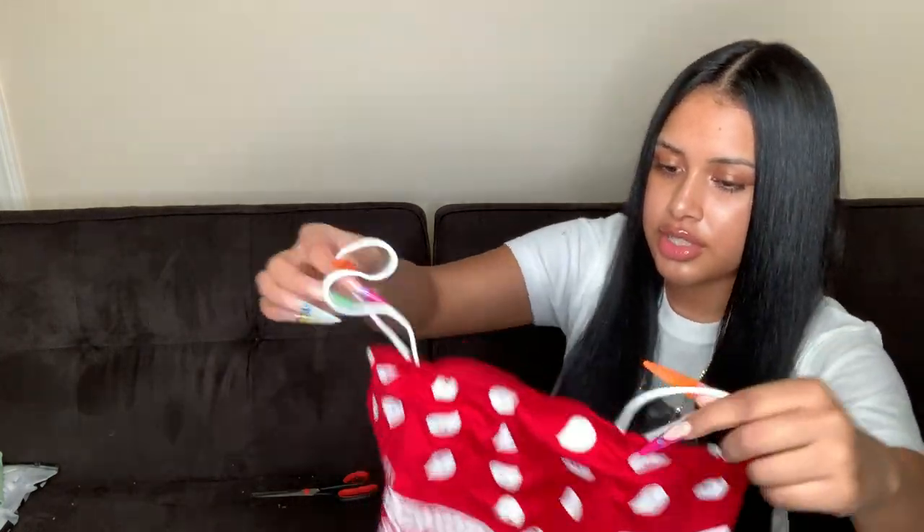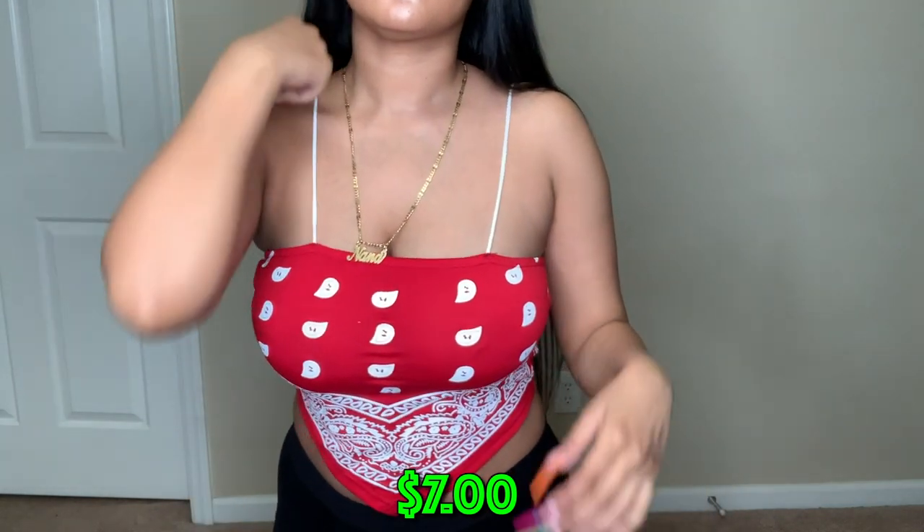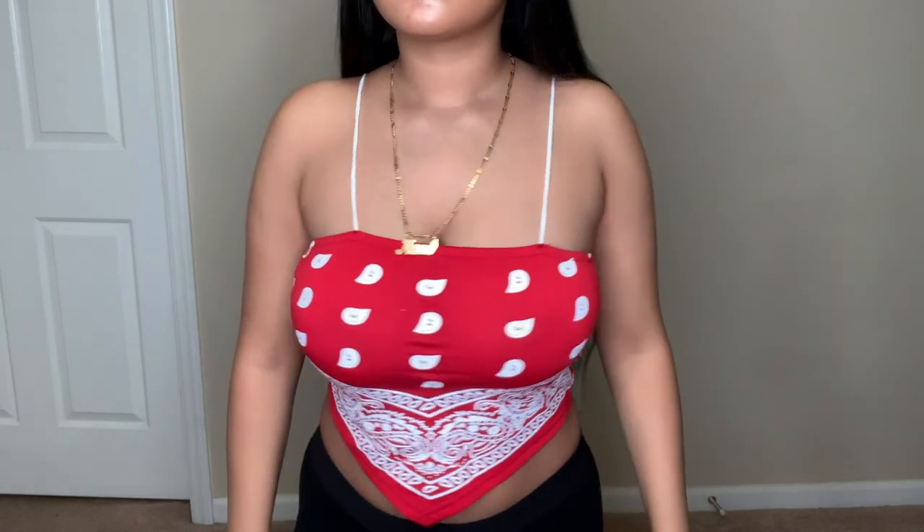We're on to the last box! This is a really pretty little bandana crop top — the bottom is cut diagonally going into the middle and the straps are white to match the white in the bandana print.